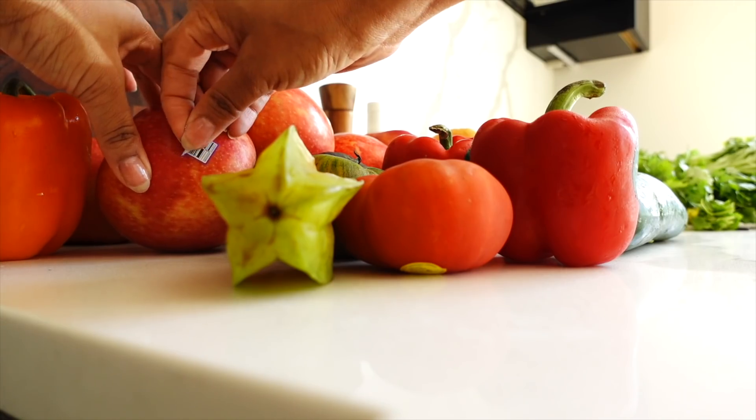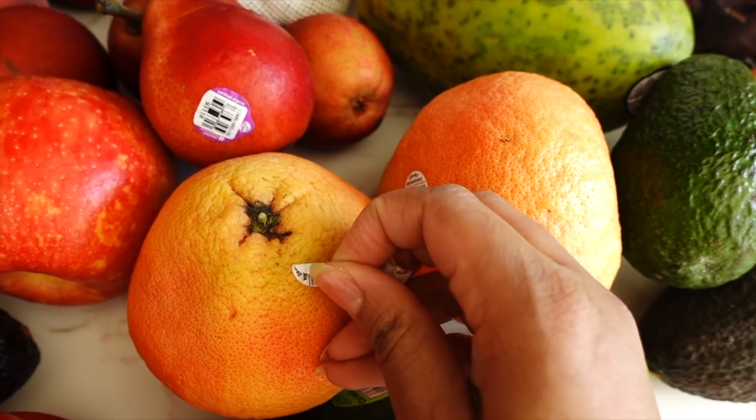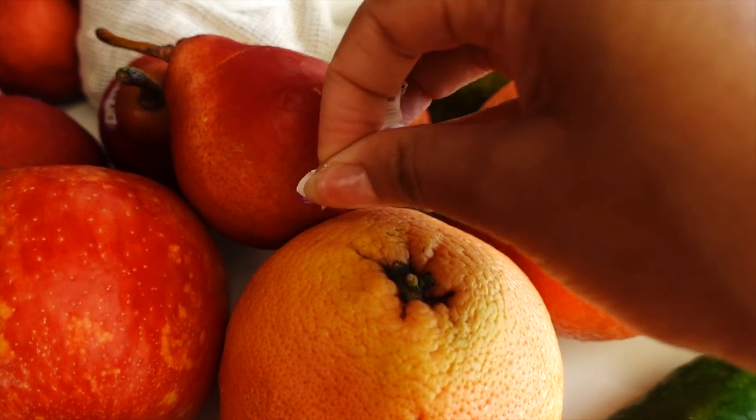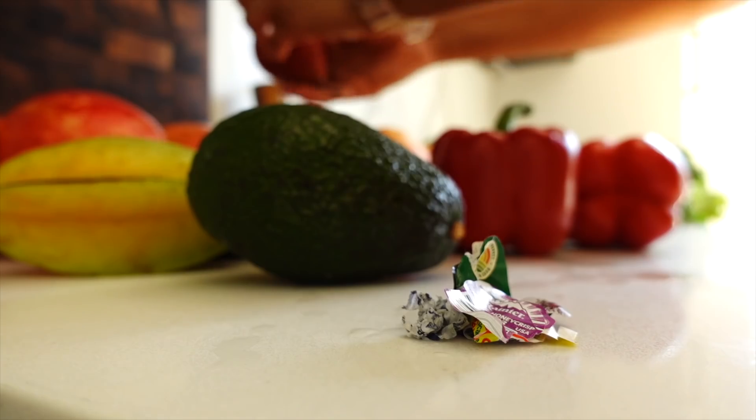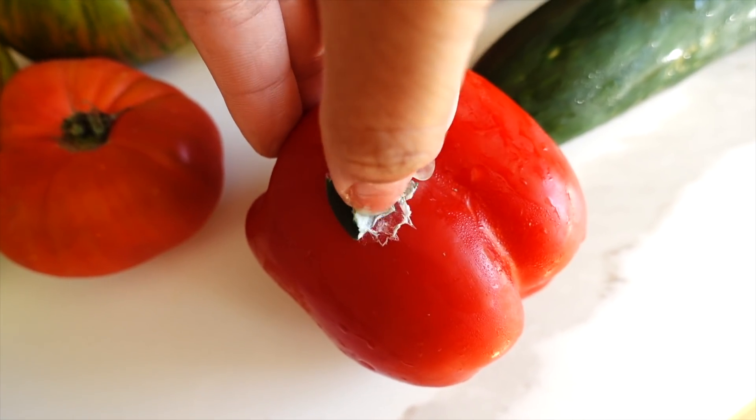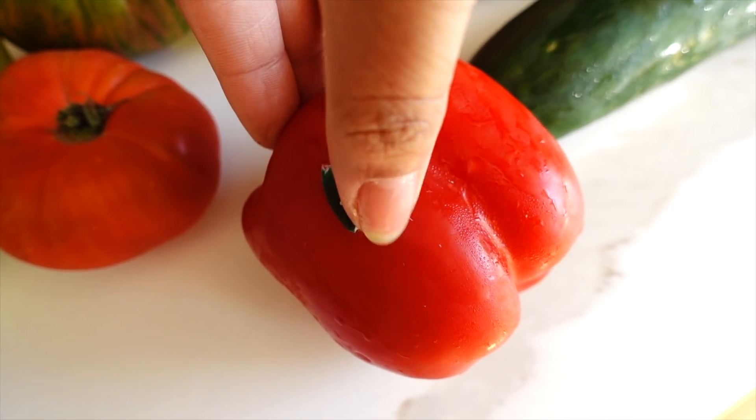First I'm just gonna go ahead and remove all the stickers, and I feel like this is best done at this point because once you put stuff in the refrigerator it collects condensation, which actually makes it more difficult to get the stickers off. Case in point — because of the moisture, the wetness just won't let me get it off neatly.